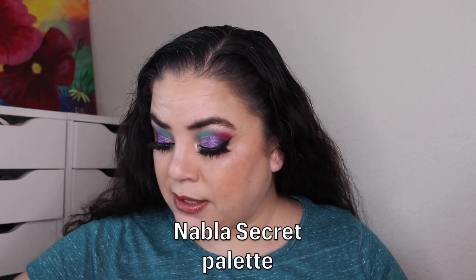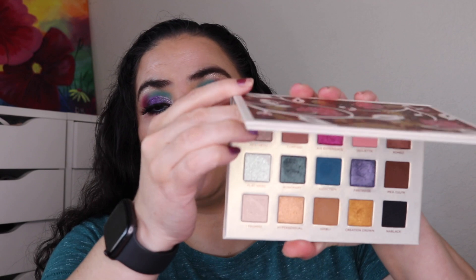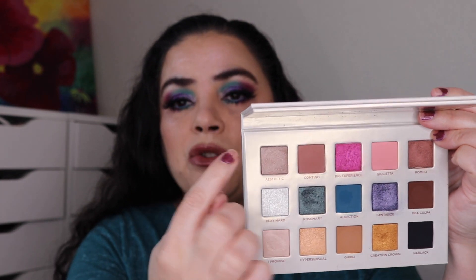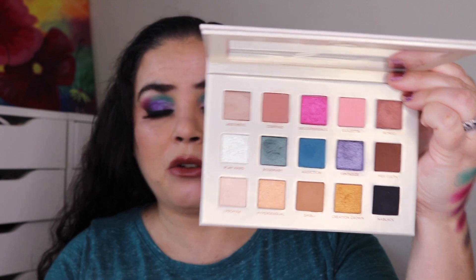For the next look I used my Nabla Secret palette, which was a gift from Misty. It does have names but I'm going to use shade numbers. There are five shades in each row — one through five, six through ten, eleven through fifteen. That's how I refer to them in the picture, and the names are in the description box below.